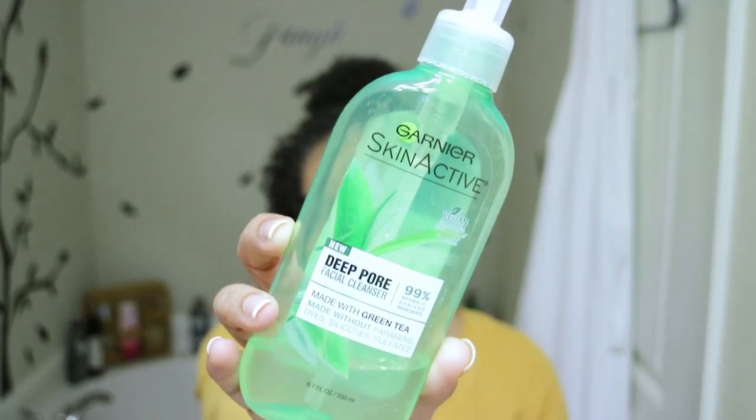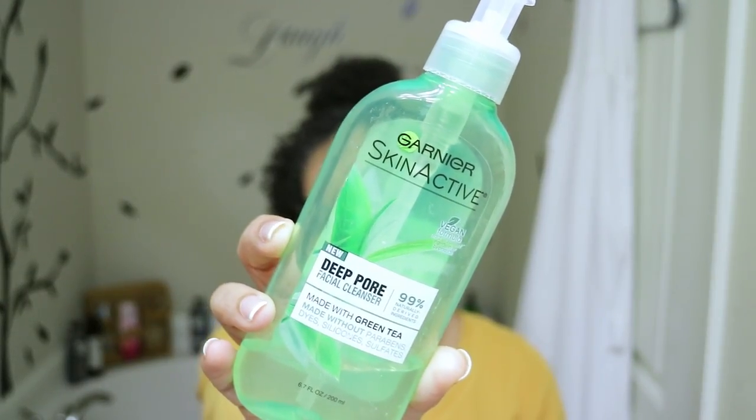I'm going to start with my face wash. I've been using these for a while, and there are two different ones for two different reasons. Both of these products are from the Garnier Skin Active line. I'll start with the green one first — the Deep Pore Facial Cleanser. It has 99% naturally derived ingredients made with green tea, without parabens, dyes, silicones, and sulfates. It's a gel cleanser that purifies while removing dirt, oil, and daily buildup. What I like about this product is it does not dry out my skin. It keeps my skin very moisturized and hydrated, and it leaves a kind of matte look without any greasy residue.